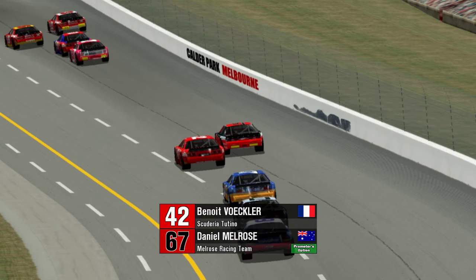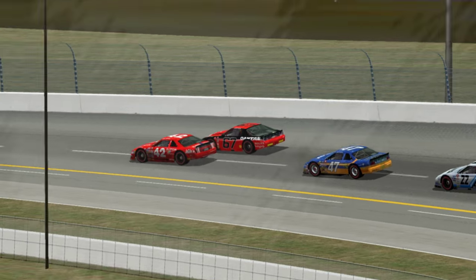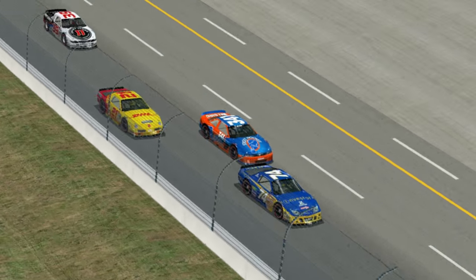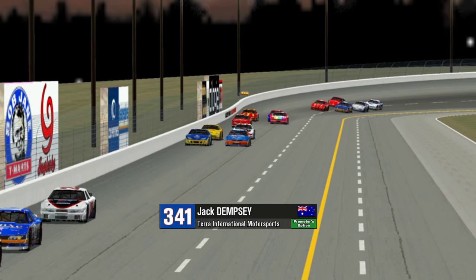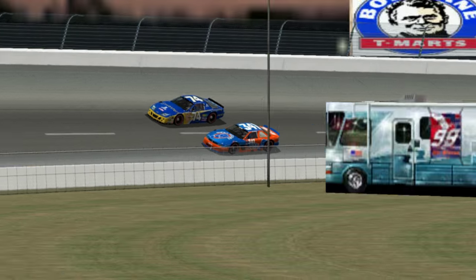Daniel Melrose in the 67, also somewhat of a big mover on the start, up to 28th. And Benoit Vucler as well, up to 29th. So these two gentlemen are on their way forwards. Benoit Vucler has been running fairly well lately, even though he missed Indianapolis. Extreme right-wing radio host Jack Dempsey — that's at least what he's known for down in Australia — is actually having a pretty good run so far, running up in 21st.